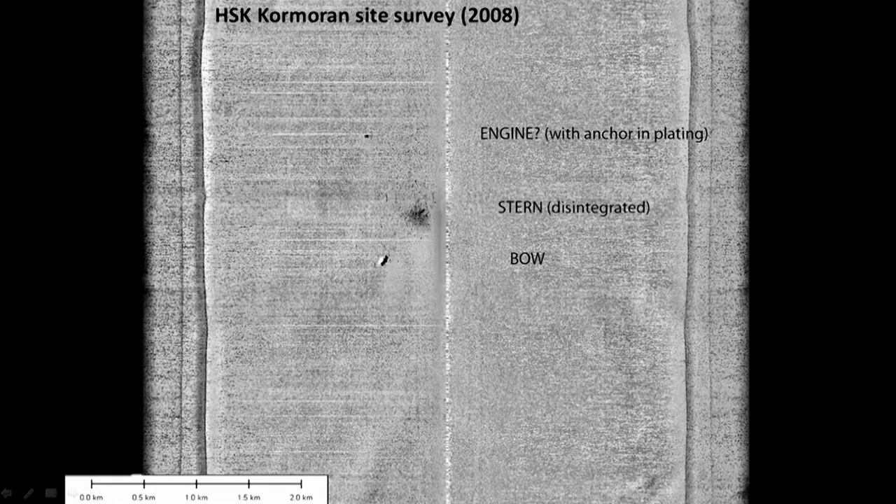This is a side-scan sonar image of the Cormoran site. The main wreck is sitting here, with a whole lot of debris in this region, which looks like salt and pepper on a side-scan sonar image. Rather bizarrely, the engine is sitting over here. The reason for this unusual arrangement is that the Cormoran was carrying 300 sea mines, and its crew scuttled the vessel before abandoning ship. Those sea mines went up in a huge explosion, which just tore the vessel apart.